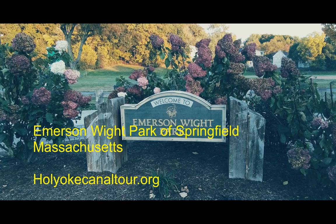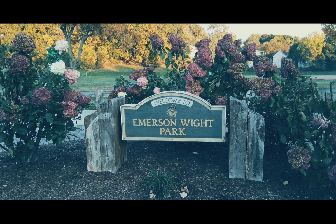Thank you for tuning in to our podcast, Canal Days: What Life is Like in the Industrial Connecticut River Valley of Massachusetts. I am your host, Carrie, and joining us today is Holyoke's very own local historian and creator of the historical tours of Greater Holyoke, Robert Cuomo.